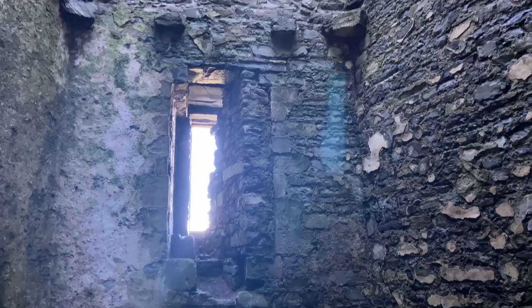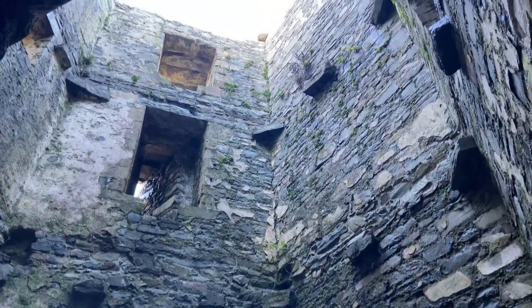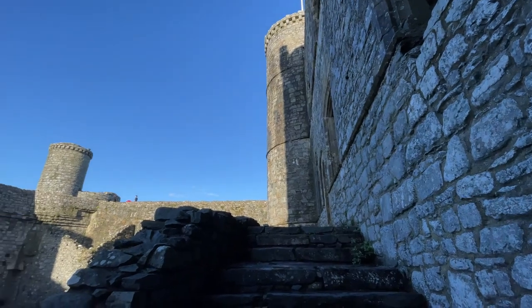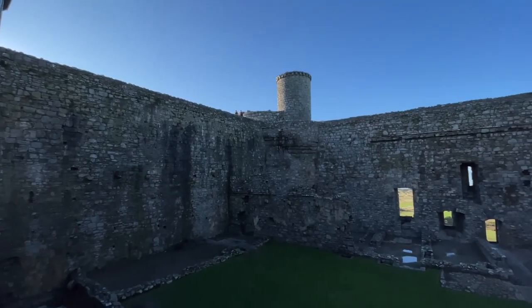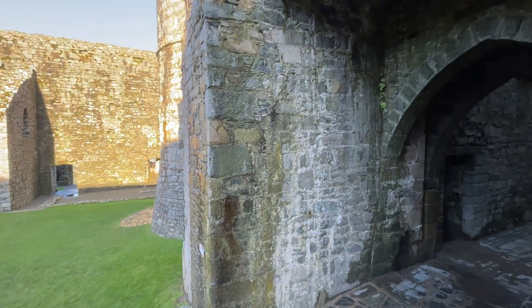The castle is built from local grey-green sandstone, with large regular blocks used for the towers. A softer yellow sandstone is used for the decorative work, possibly quarried from Cymer Abbey near Wils' favourite place, Barmouth. The castle rests upon part of the Harlech Dome, a spur of rock almost 200 feet high. It's very impressive.